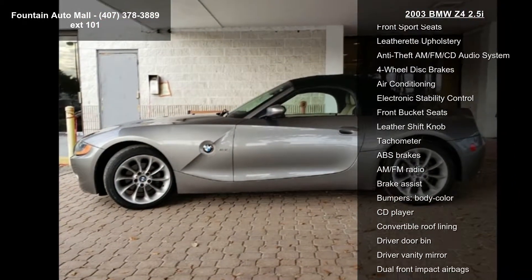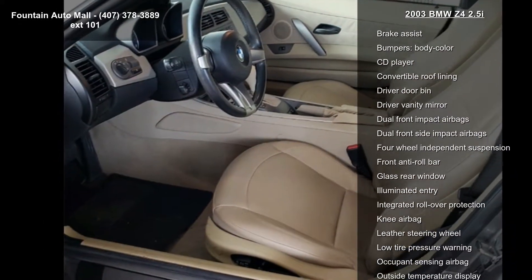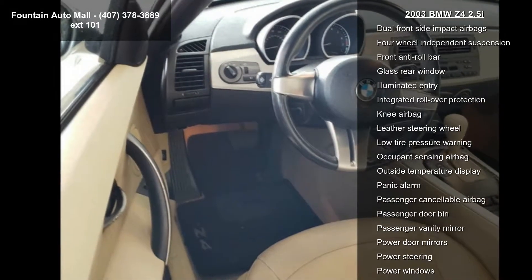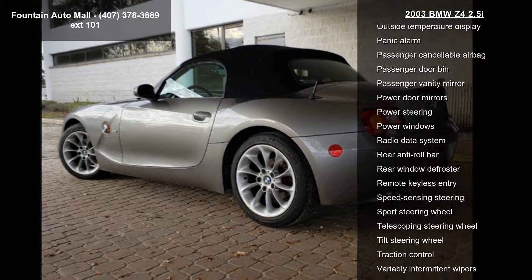Some of the top features included with this vehicle are 16x7 crossbow cast alloy style 104 wheels, front sport seats, leatherette upholstery, and anti-theft AM FM CD audio system.